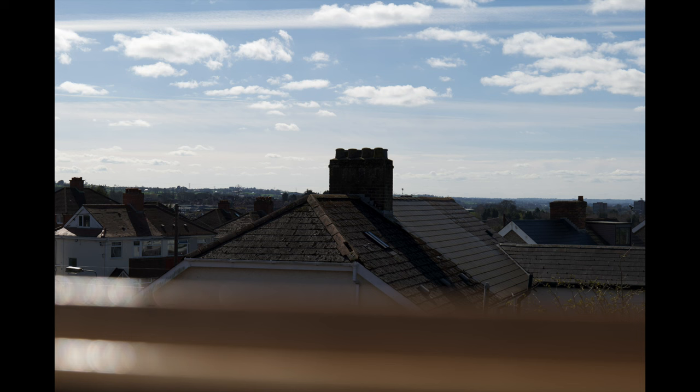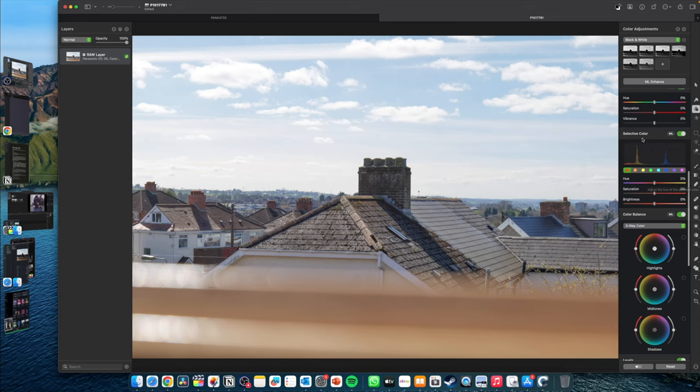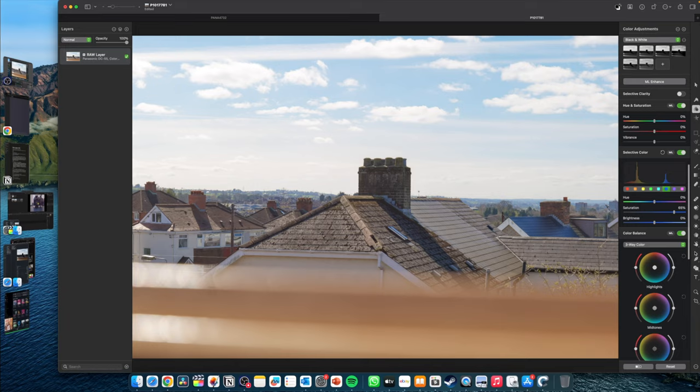RAW files contain uncompressed data from the photo you have just taken. This means that they retain all the information that the camera has captured, including colour and light data. This is useful for people who want to edit and make fine-tune adjustments, and in the end get a final higher quality image. Its main disadvantage is that it can really eat through your storage space due to its large file sizes.